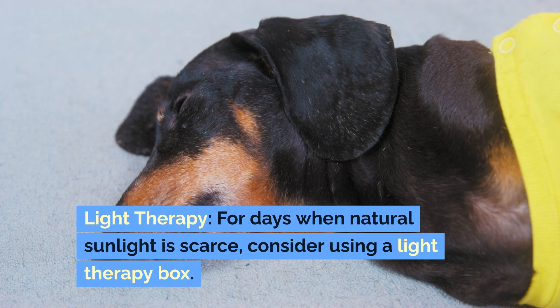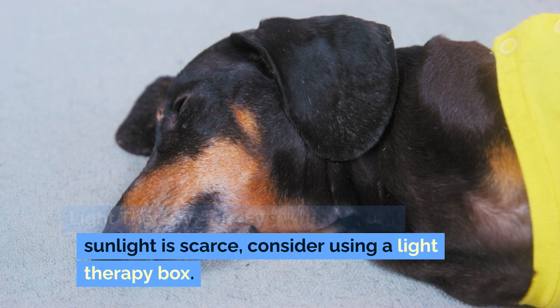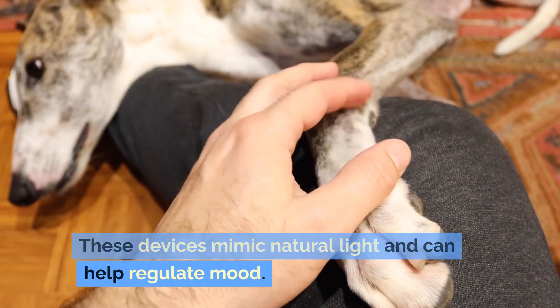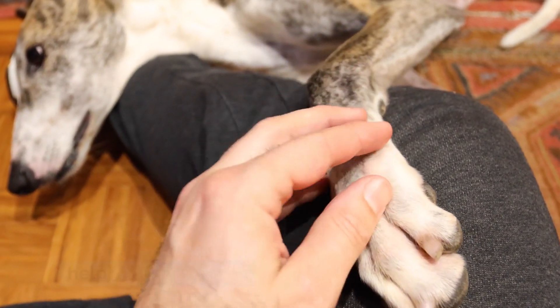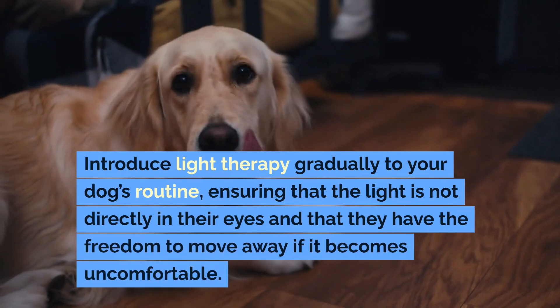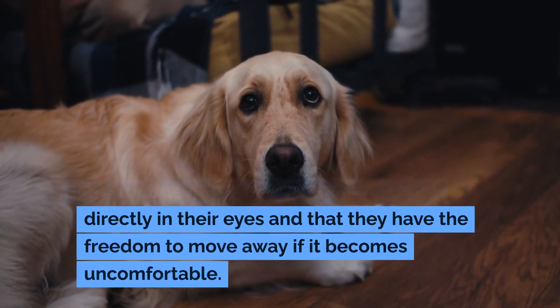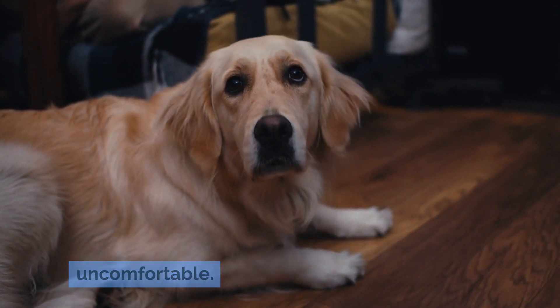Light therapy: for days when natural sunlight is scarce, consider using a light therapy box. These devices mimic natural light and can help regulate mood. Introduce light therapy gradually to your dog's routine, ensuring that the light is not directly in their eyes and that they have the freedom to move away if it becomes uncomfortable.